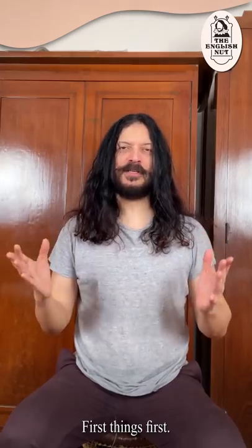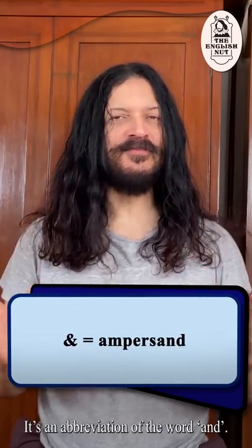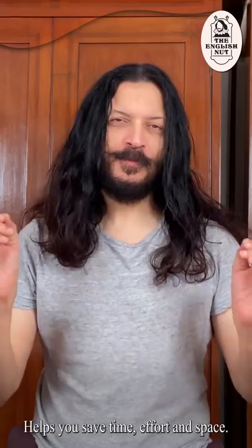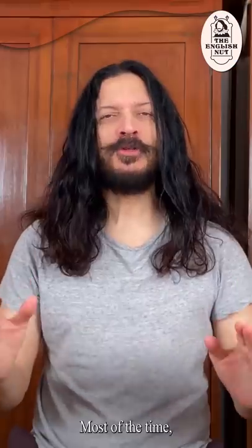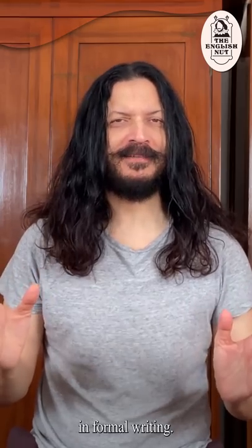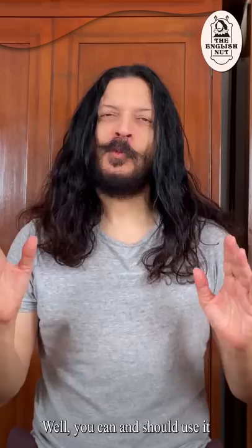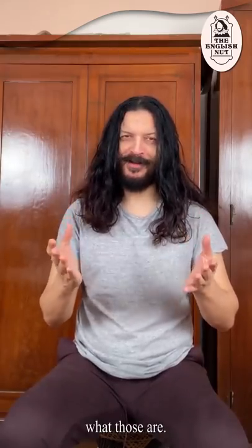First things first. This symbol is called an ampersand. It's an abbreviation of the word AND — a useful abbreviation that helps you save time, effort and space. But here's the thing: most of the time, you can't use the ampersand in formal writing. So what's the point? Well, you can and should use it in certain specific contexts, and I'm going to tell you what those are.